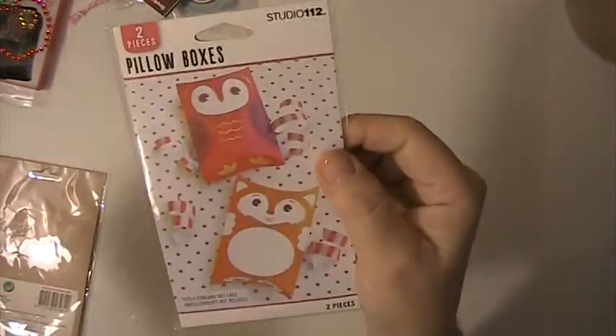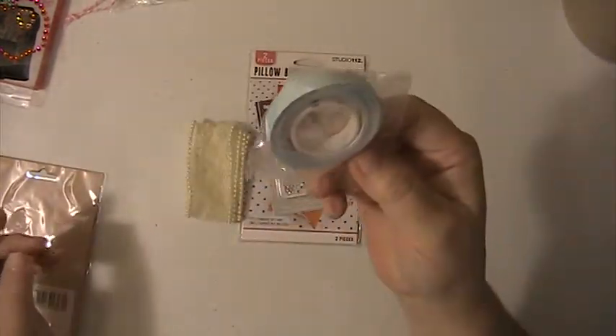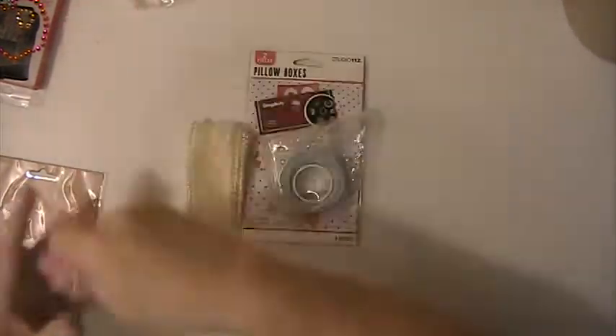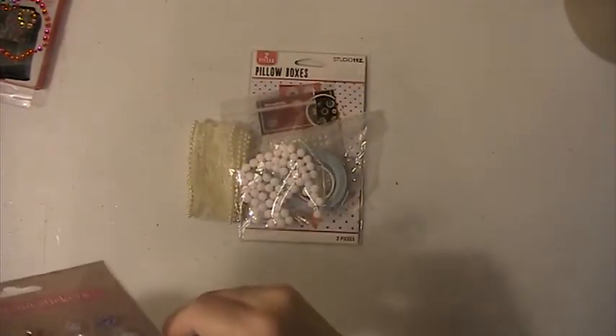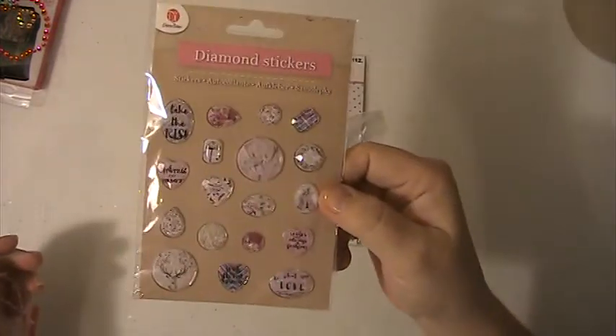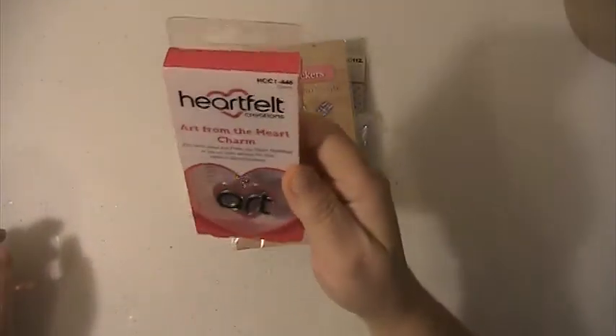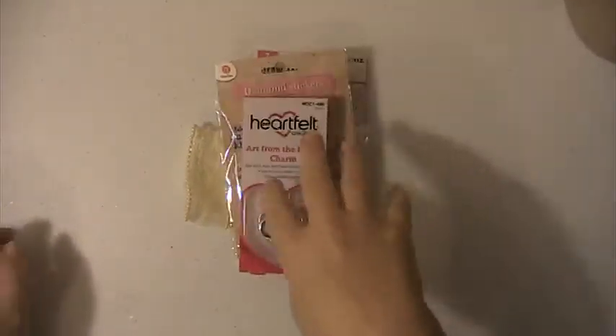Very pretty. These are cute — these are pillow boxes, little aisle pillow boxes. You're getting these blings here. This is a roll of double-sided tape. This is some little white pom-poms. This is from Deco Time — very pretty embellishments. You're getting that sticker there. And you're going to get this key ring from Heartfelt Creations that says ART.